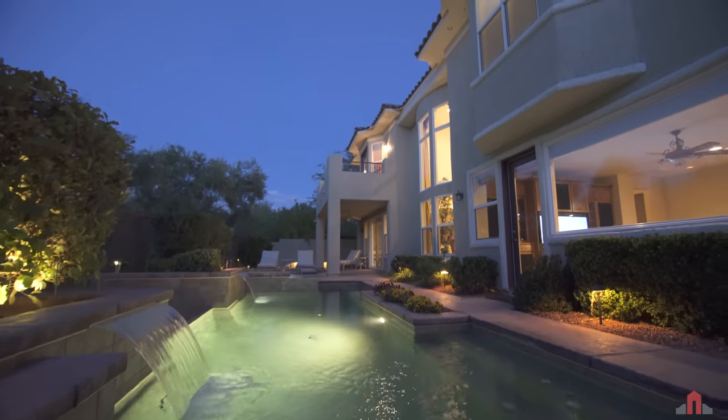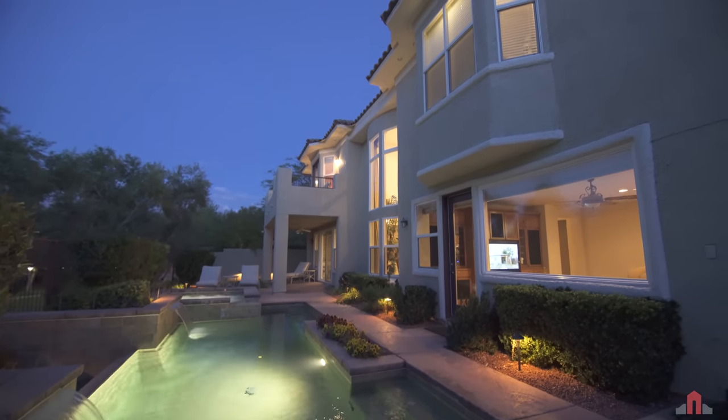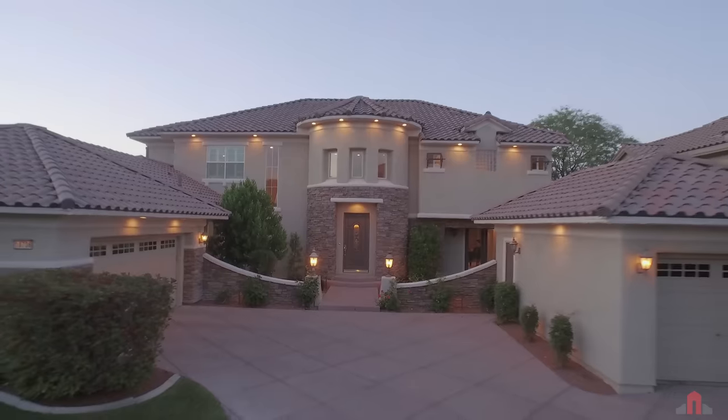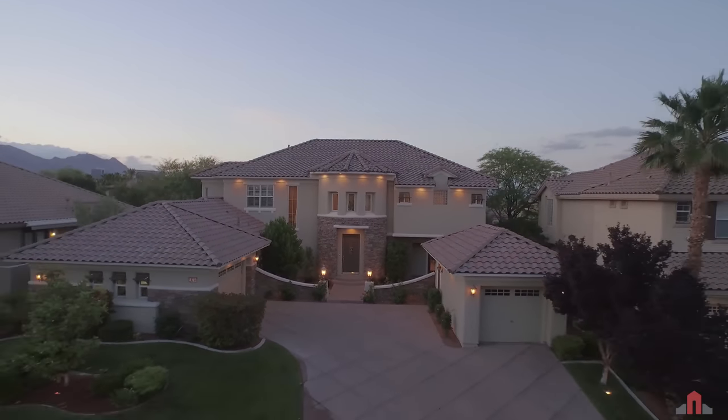This is a fine location with a gorgeous customized Toll Brothers home along with the amenities a luxury lifestyle demands. Come home to Heritage Glen and Willow Creek.